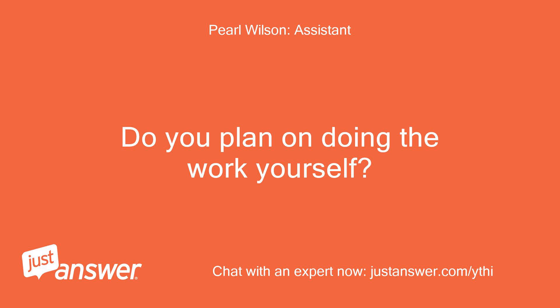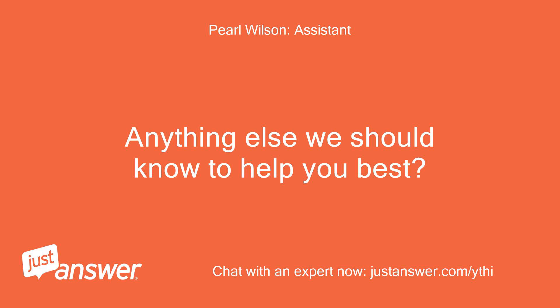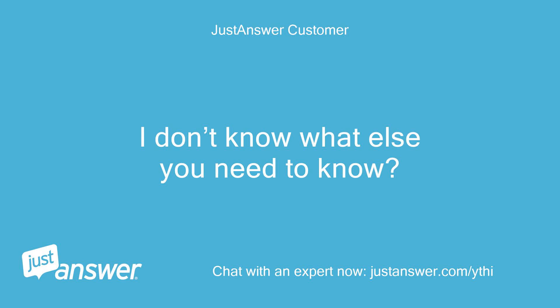Do you plan on doing the work yourself? I don't know. I have no idea what's causing it. Anything else we should know to help you best? What confuses you? If there are questions or additional info I can answer, I can answer them. I don't know what else you need to know.